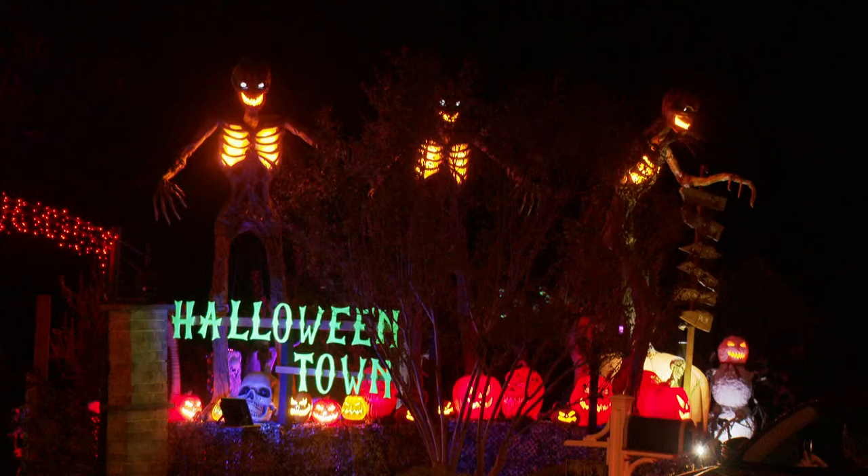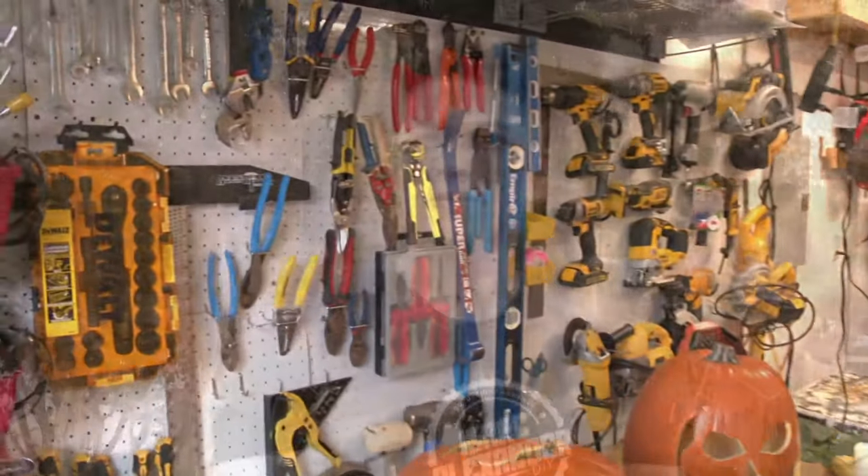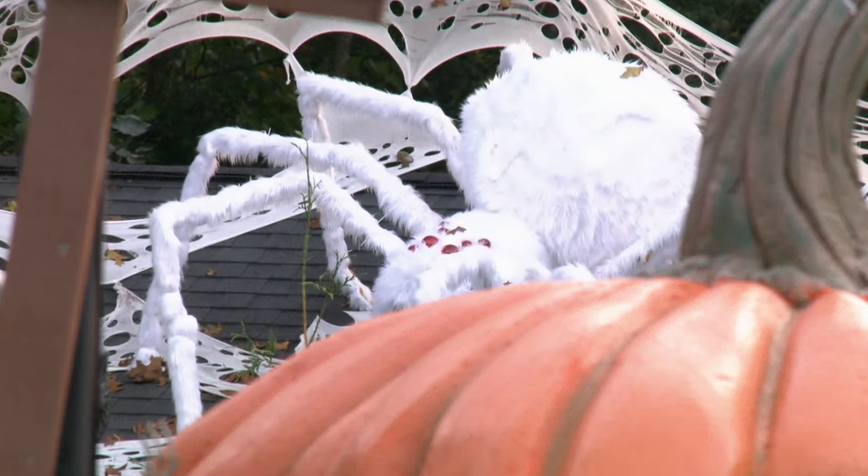All these petrifying props are born in Vargas's workshop. "I never celebrated Halloween growing up, but I was always fascinated with it as a kid. And I promised myself that when I grew up, I would do what I could never have as a child."